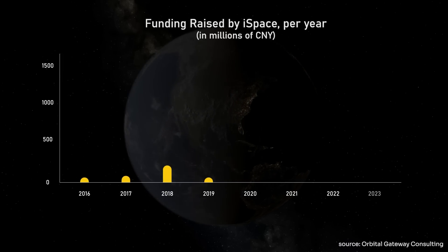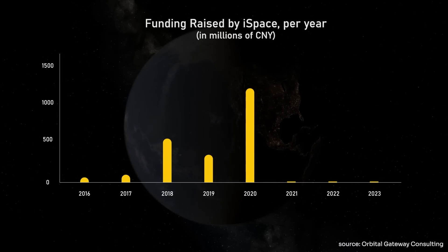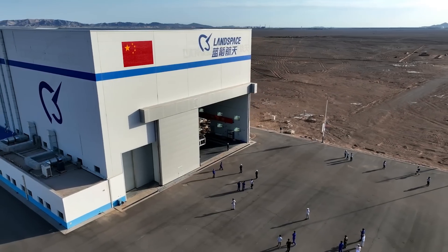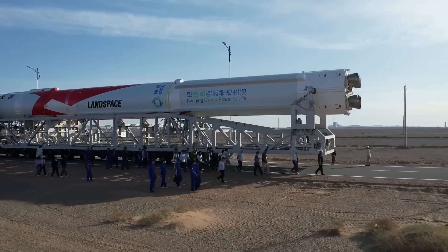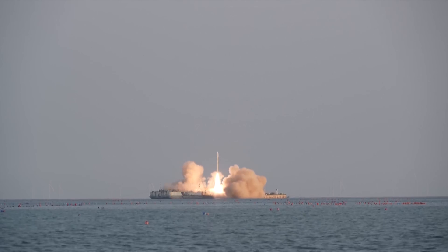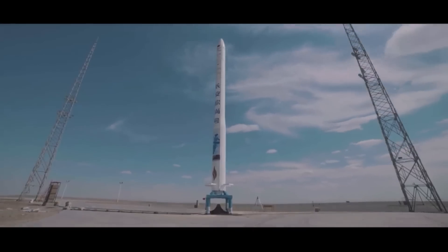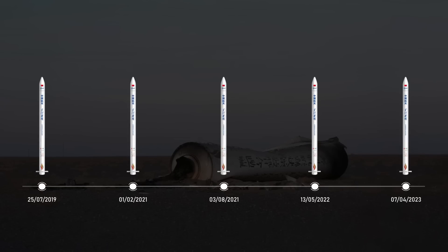Their last round of funding was in August 2020 — that's nearly three and a half years ago — so they'll probably need to raise more money. And unlike competitors like Landspace, Space Pioneer, and Galactic Energy, iSpace doesn't really have a reliable smaller lift rocket to bring in cash in the meantime. They do have the Hyperbola 1, but that has had a questionable track record, with multiple failures each time due to different reasons.